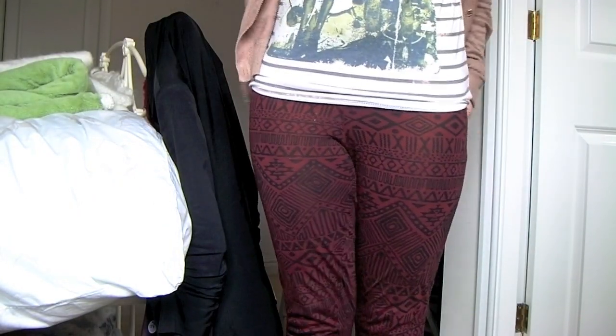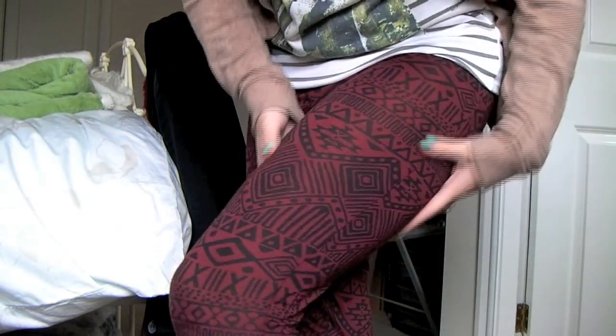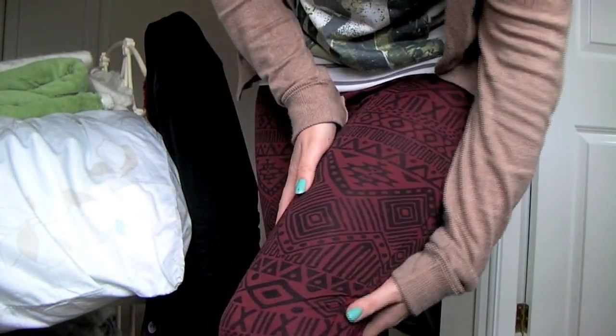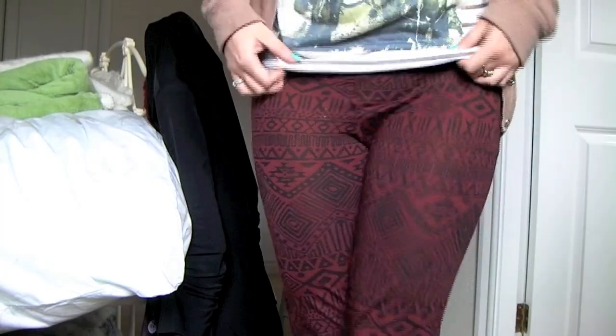On the bottom I've just got these leggings and these were from Republic. They're just Aztec leggings in a burgundy colour with black Aztec print on them. I really like them and I just think they really spice up an outfit.